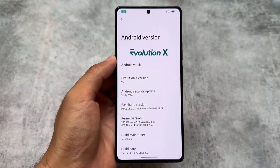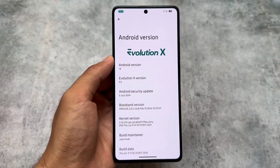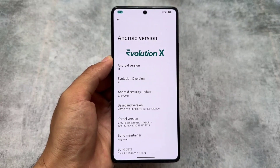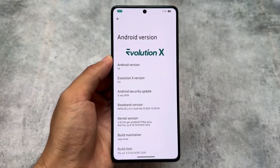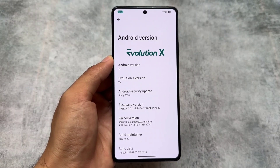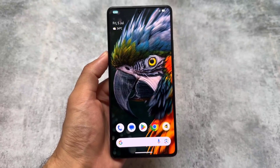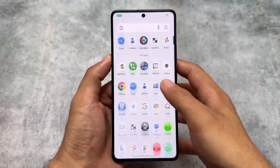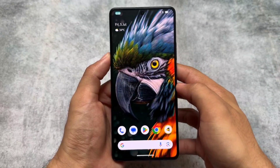We have another new update of Evolution XOS — version 9.2 with the July security patch. Just two or three days ago it was 9.1 based on the June security patch, and in that video I already told you that the July security patch was coming and EvoX would deliver it very soon. So here it comes.